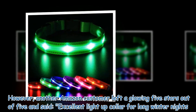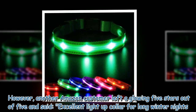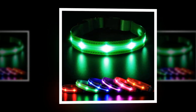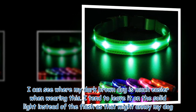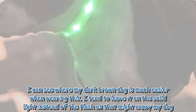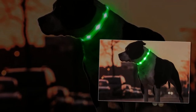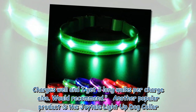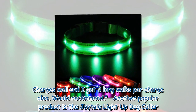Another Amazon customer left a glowing five-star review and said: "Excellent light-up collar for long winter nights. I can see where my dark brown dog is much easier when wearing this. I tend to leave it on the solid light instead of the flash, as that might annoy my dog. Charges well and I get three long walks per charge. Would also recommend."